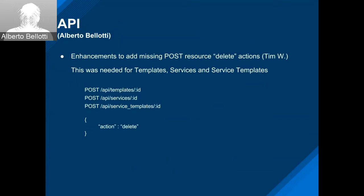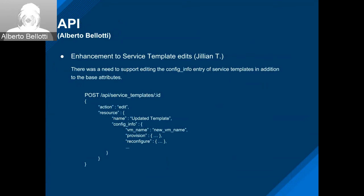Julian added an enhancement for service template edits. Previously you could only edit the base attributes, but now we also support updating the config info — similar to what's provided during a create — so you can update any of the information inside the config info.